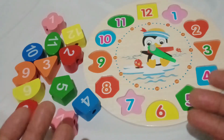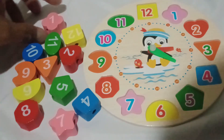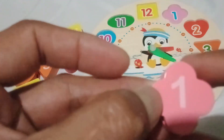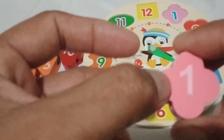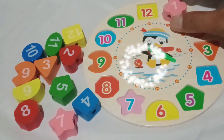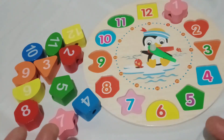Our first shape is a pink flower with four petals. Can you say pink flower? Fantastic! Let's place our pink flower on the clock. But wait! What number is inside the pink flower? Hmm. Can you name it? That's right! Number one is the number inside the pink flower. Let's place it in there, just like this. Boom! Our clock is starting to come to life!